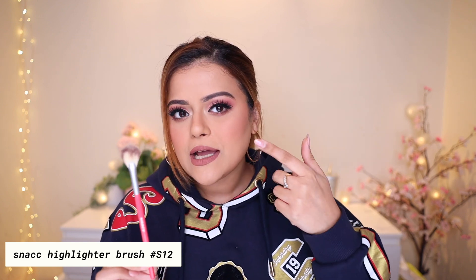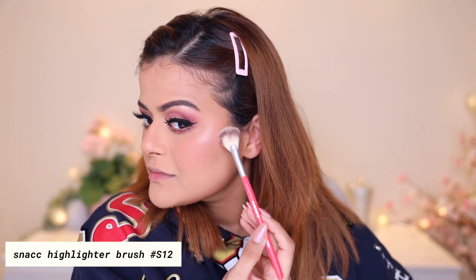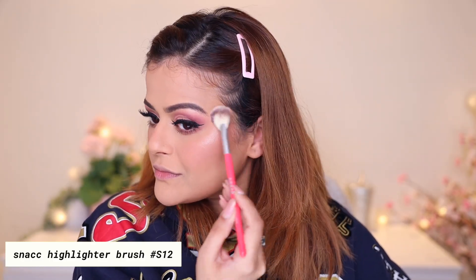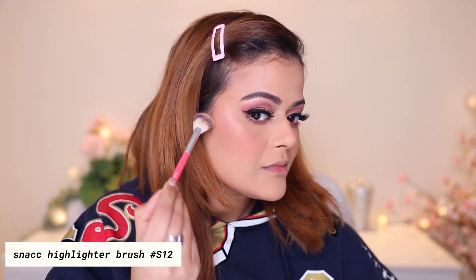The last face brush is our highlighter brush, which is like a small fan brush. When you use a densely packed brush to apply highlighter, sometimes you apply a bit too much and then have to blend it. This brush does not apply a thick layer of highlighter in one go — it lets you build your highlighter as much as you want. Blending is so easy, and the size is perfect to apply highlighter in all the right spots without getting it all over the place.